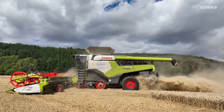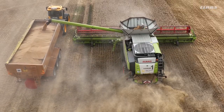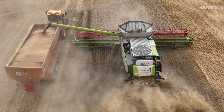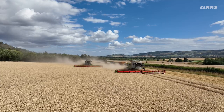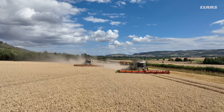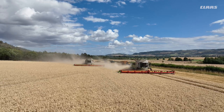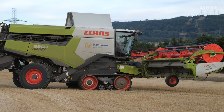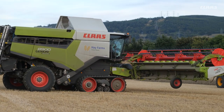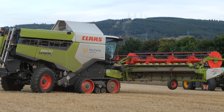We've been buying CLAAS combines since about 2004 and we've stuck with CLAAS all that time. We find the build quality, the reliability of the machines, the output, the sample — it just means we didn't really look anywhere else when it came to changing our last combine. It was a pretty easy decision for us to stick with CLAAS, and we feel like the backup we get both from CLAAS UK and our local dealership makes it a bit of a no-brainer.